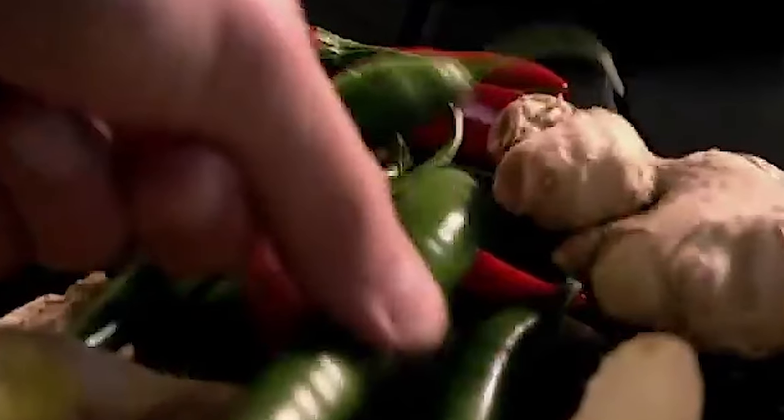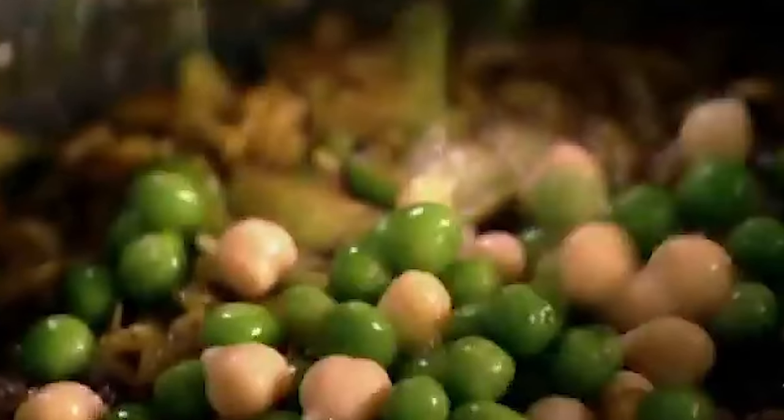First, lightly fry your spices — curry powder, garam masala, cumin, and turmeric — followed by chopped onions. Next, season the mixture with salt and pepper, then throw in some chopped green chili. Add finely cut garlic and ginger, and lastly your tender parboiled chickpeas and peas. Let the mixture simmer and give it some more zest by squeezing a half lemon's worth of juice onto the pan.